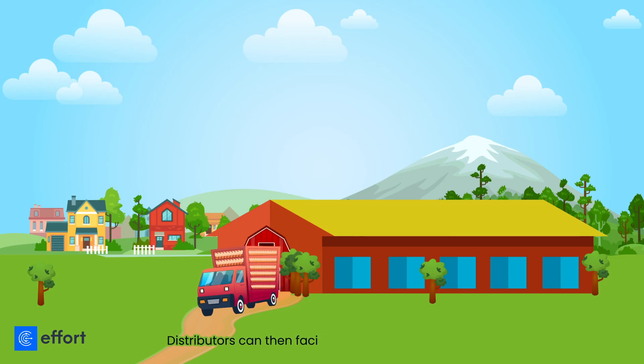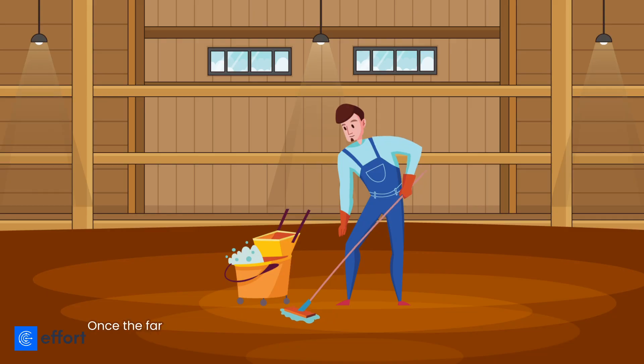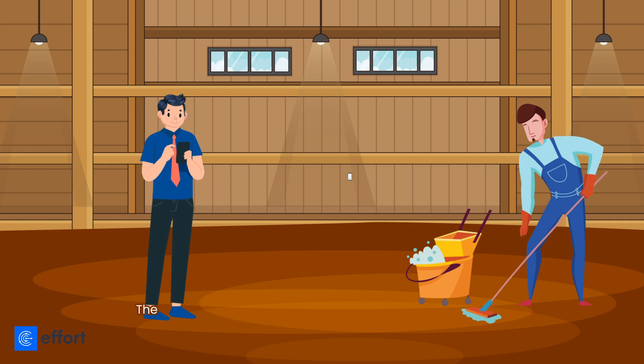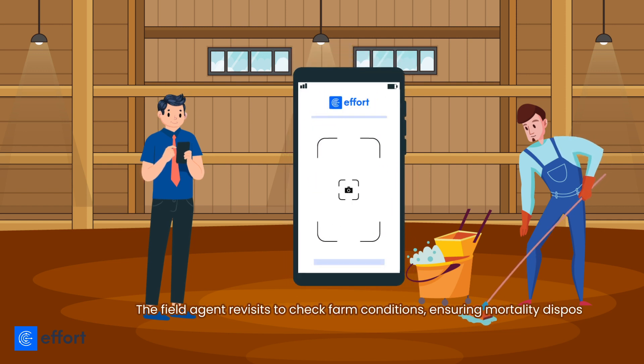Distributors can then facilitate the collection of fully grown poultry. Once the farmers dispatch the fully grown poultry, they prepare the farm for a new batch. The field agent revisits to check farm conditions, ensuring mortality disposal.